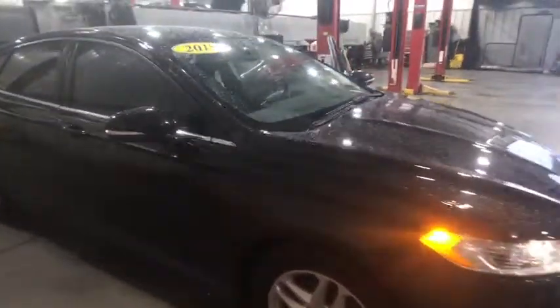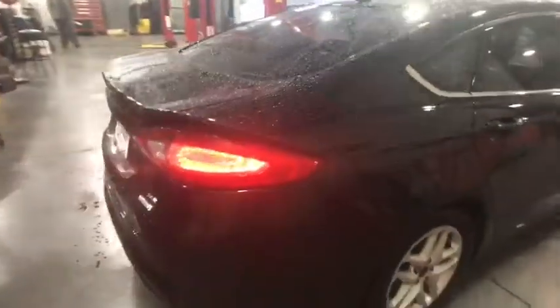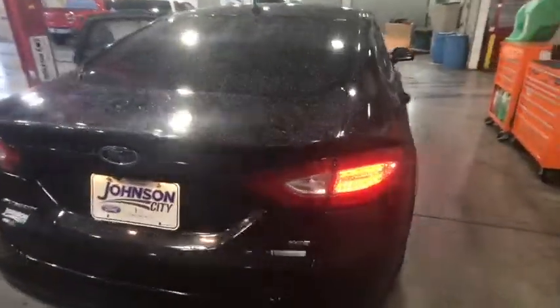The 2015 Ford Fusion. You can have both impressive power and great economy in a Fusion. This vehicle has less than 30,000 miles.